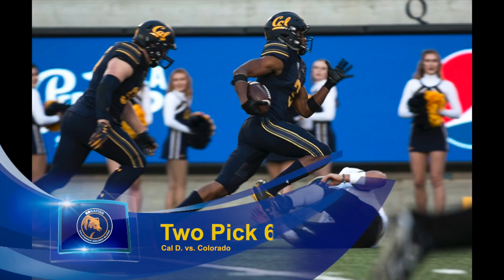Hey Cal fans and welcome back to the football film study on California Golden Blogs. In this week's video I'm looking at the two pick sixes that opened our game against Colorado. I'm also working on a full breakdown of our offensive struggles against the Buffaloes, which you can find at the link at the end of this video.